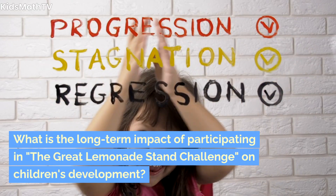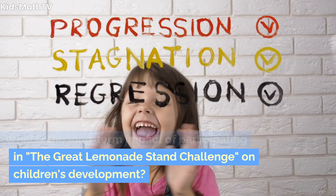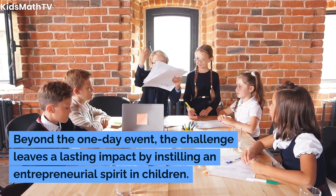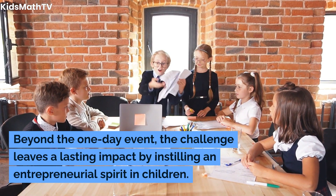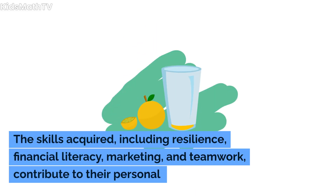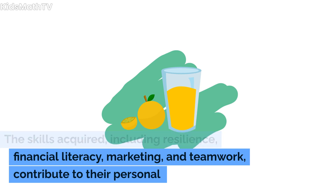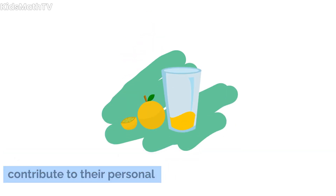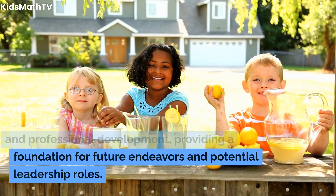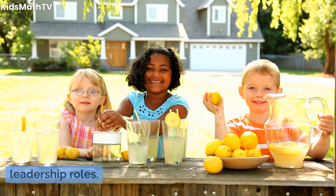What is the long-term impact of participating in the Great Lemonade Stand Challenge on children's development? Beyond the one-day event, the challenge leaves a lasting impact by instilling an entrepreneurial spirit in children. The skills acquired, including resilience, financial literacy, marketing, and teamwork, contribute to their personal and professional development, providing a foundation for future endeavors and potential leadership roles.